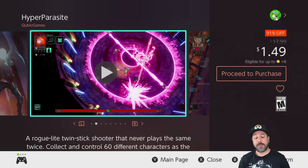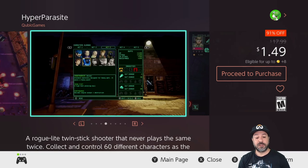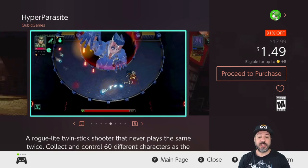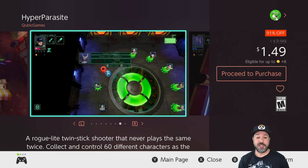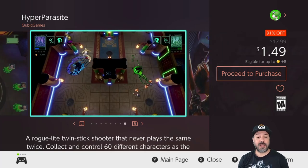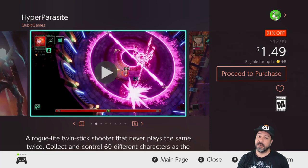The last game at $1.49, because it is 91% off, is Hyper Parasite — another twin-stick shooter, although this is a single-player experience with a futuristic retro-style setting. Hyper Parasite at only $1.50 is a great game for that price, and if you're into twin-stick shooters and don't know what to play anymore I definitely suggest picking this one up.